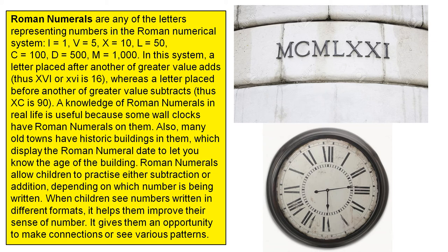Roman numerals allow children to practice either subtraction or addition, depending on which number is being written. When children see numbers written in different formats, it helps them improve their sense of number. It gives them an opportunity to make connections or see various patterns.